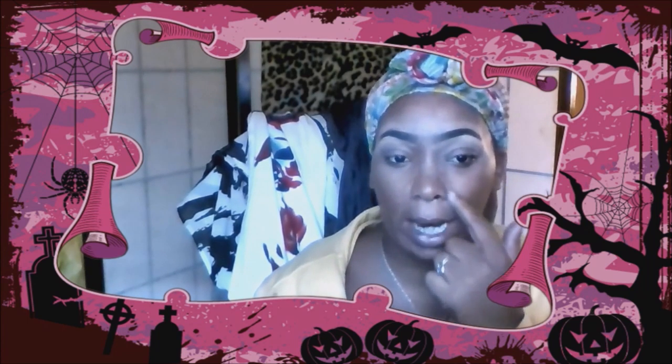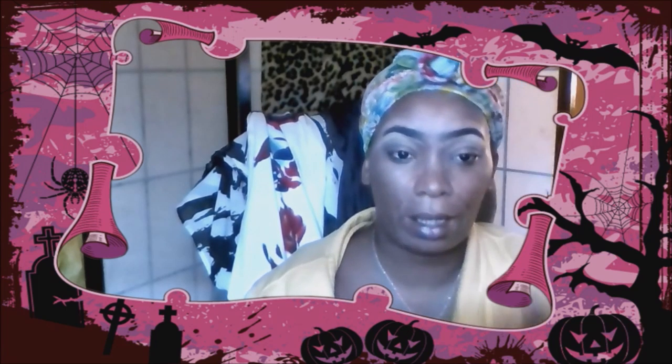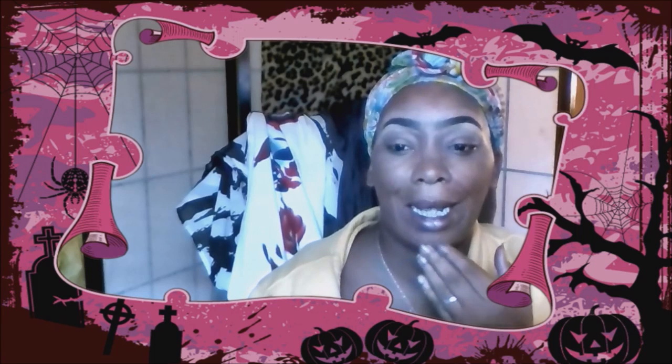My skin is dry in certain areas — dry patches here, here, and of course the top of my face right there. That's where my skin is really dry, and you guys can see it peels really bad right there. I have that issue, but I also think it's genetics because my brothers, my sister, and my mom have that issue with their skin too.